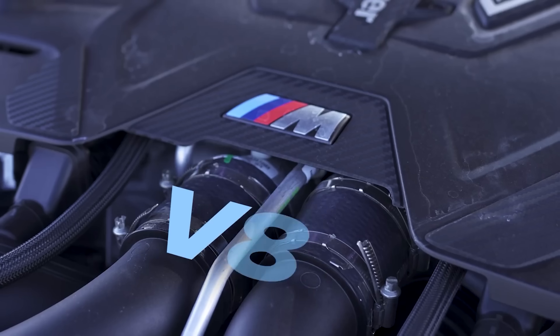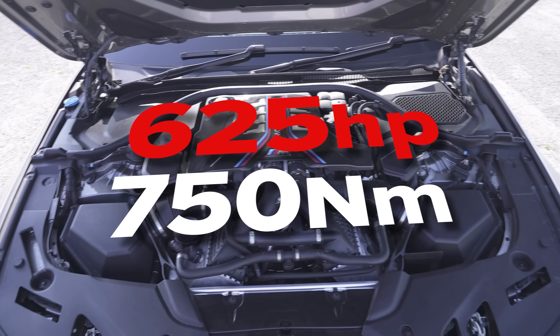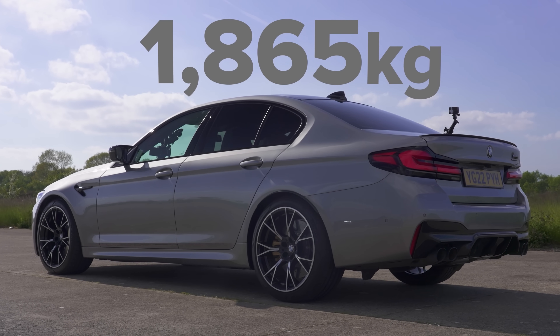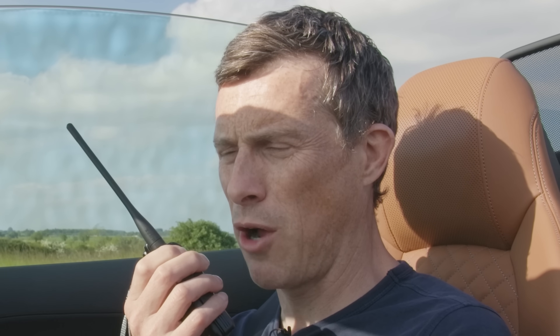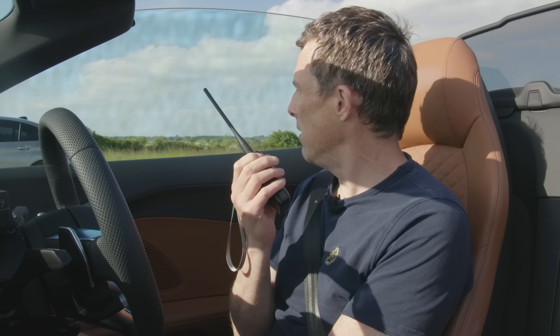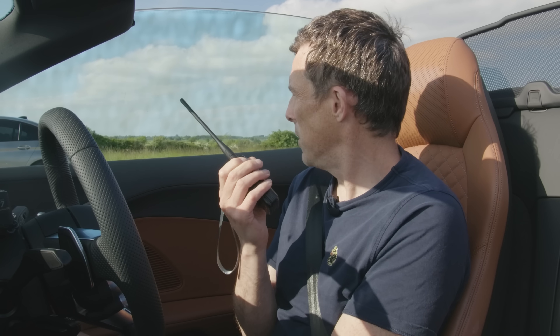This is a BMW M5 Competition which has a 4.4 litre V8, 625 horsepower, 750 newton metres of torque, all wheel drive, eight speed automatic transmission. It weighs 1,865 kilos and it costs 111,000 pounds. It's nice having Daniel on instead of Yanni — he actually knows the stats!